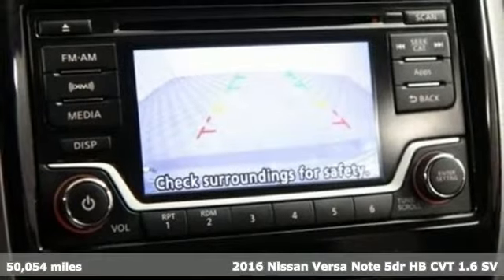Bluetooth wireless audio streaming, smartphone wireless charging, manual tilting steering column, leather and metal look steering wheel, inline four-cylinder engine, active grille shutters, gas pressurized shocks, and continuously variable automatic transmission.